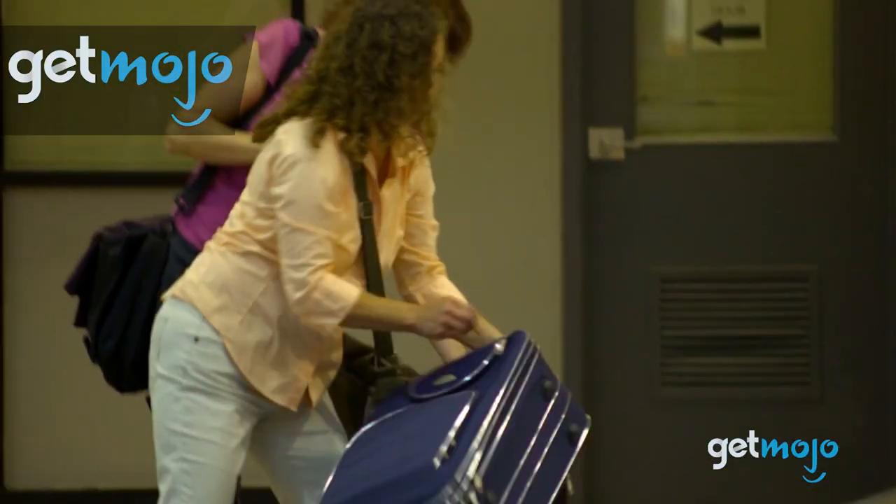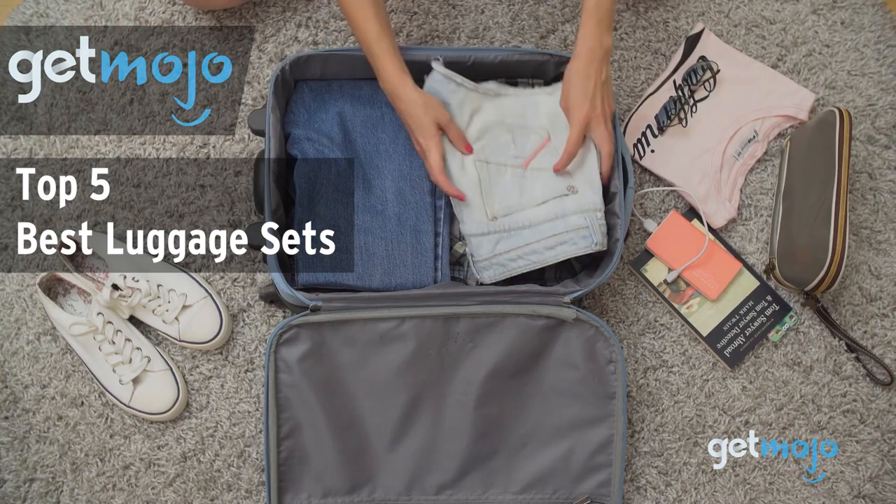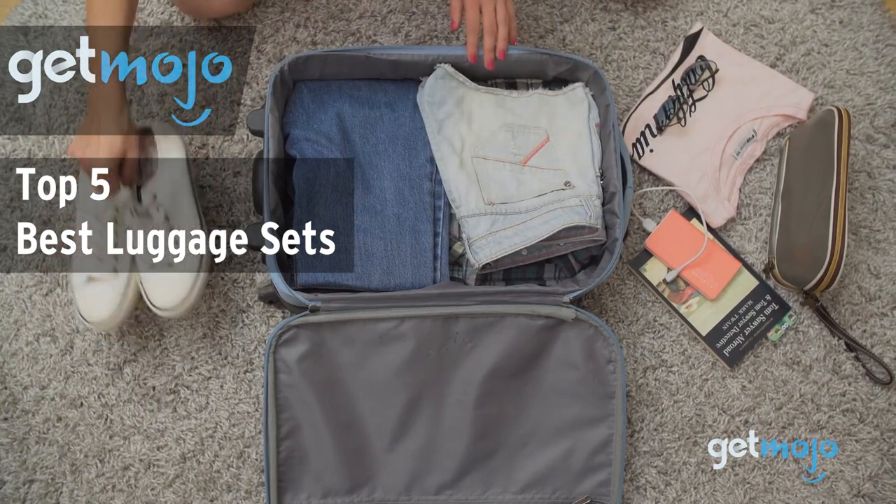Welcome to GetMojo, where we do the research so you don't have to. In this video, we're offering our picks for the five best luggage sets on the market.